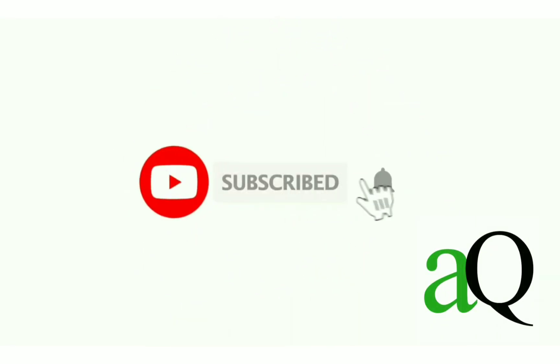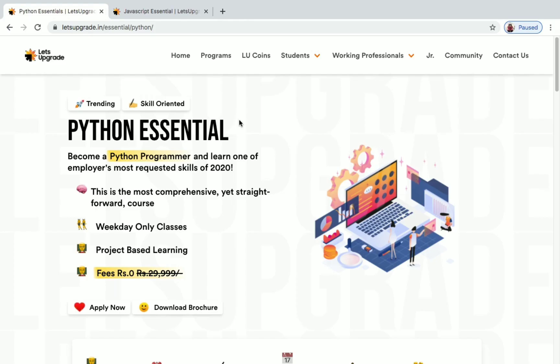Hi, welcome to Answers Cube. Press the subscribe button and the bell icon to get more updates about free online courses, course answers, and internships. Hi everyone, welcome to this video.